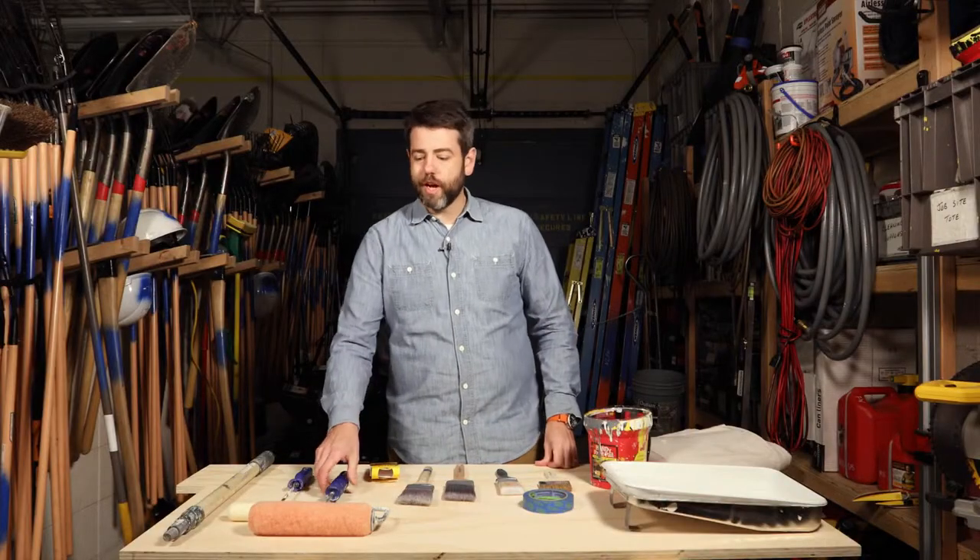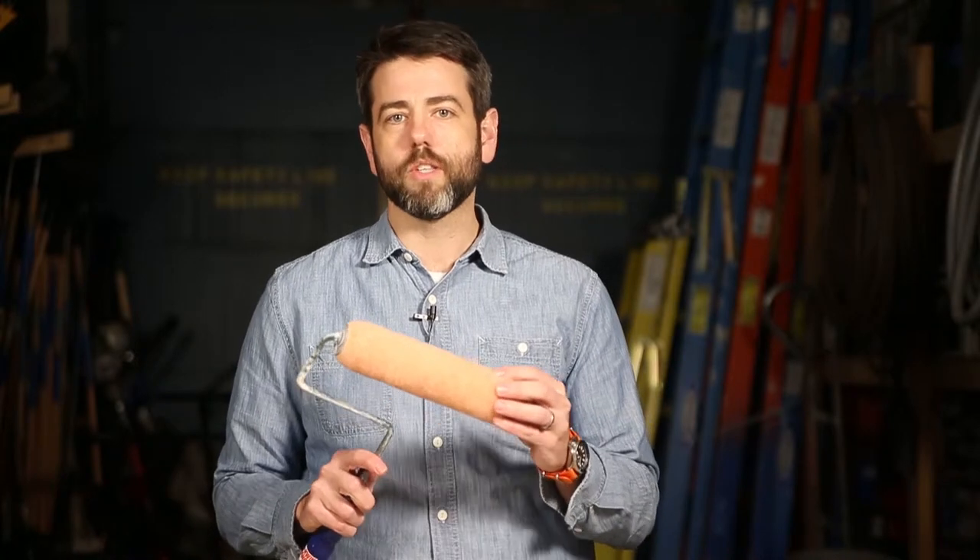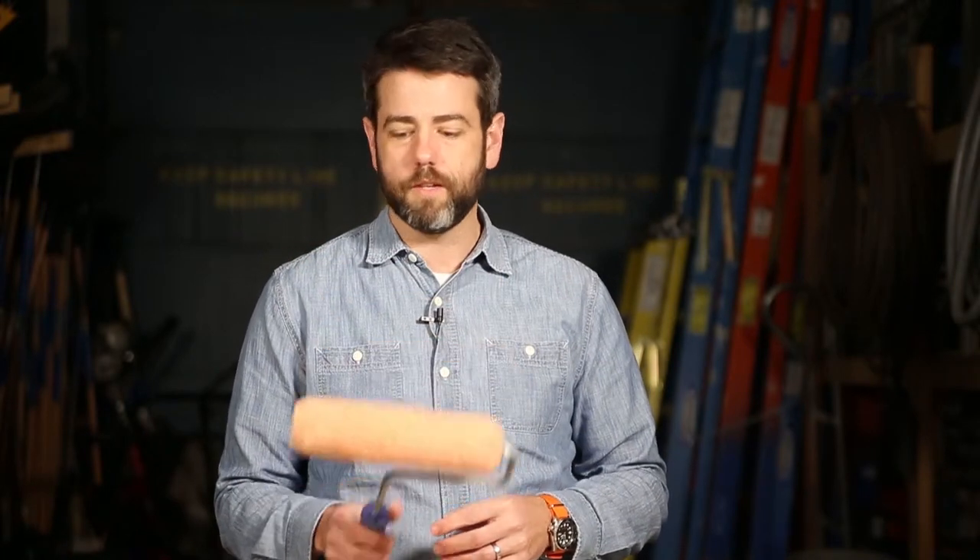If you're going to use a tray you're going to need a roller. We recommend getting a heavy-duty version — there's nothing worse than having the end break. When it comes to roller covers, there's all kinds. The biggest thing is to look at the surface you're going to paint and make sure the nap or thickness matches the type of wall surface you're painting. Otherwise, a nice heavy-duty roller will be what you need.